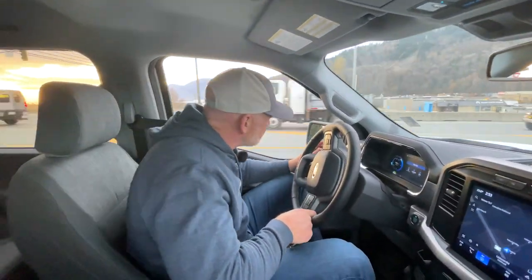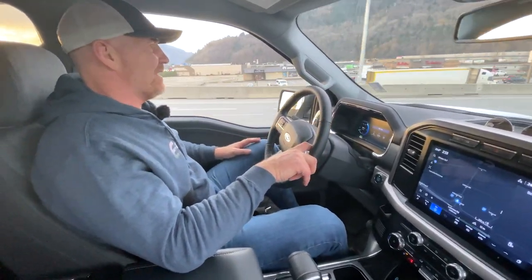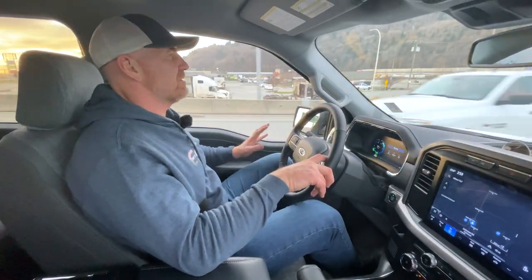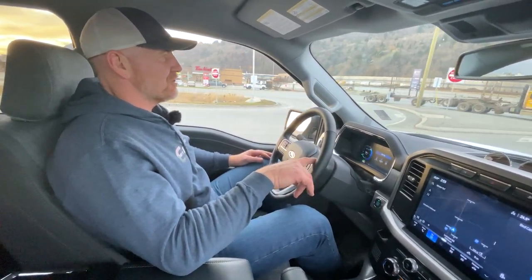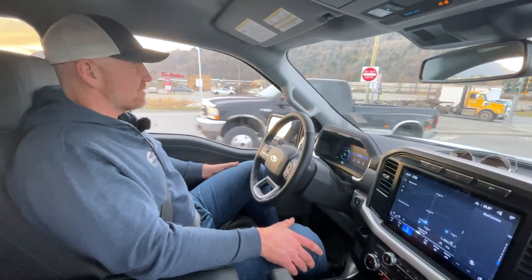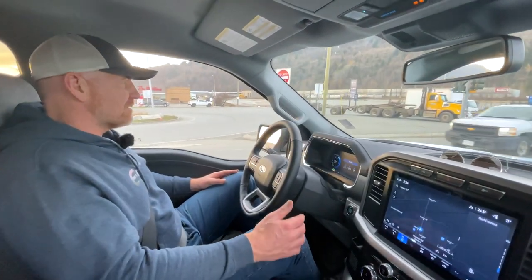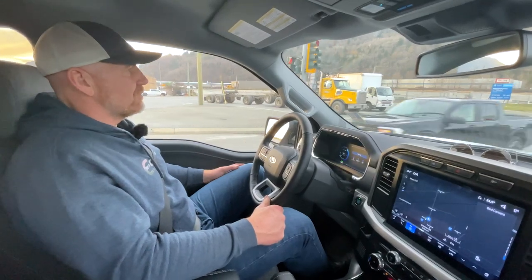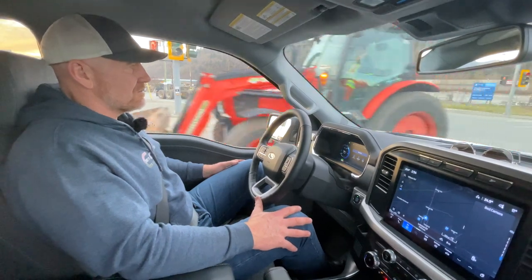This pulls so beautifully. The Escape trailer tows really well anyway, but the standout thing I keep noticing is the acceleration — there are no gears, so there's no gear change happening. It seems completely effortless and smooth. I really like this vehicle, and I do believe that as battery technology improves over time, the range of these vehicles will improve and the charging capabilities will also improve.